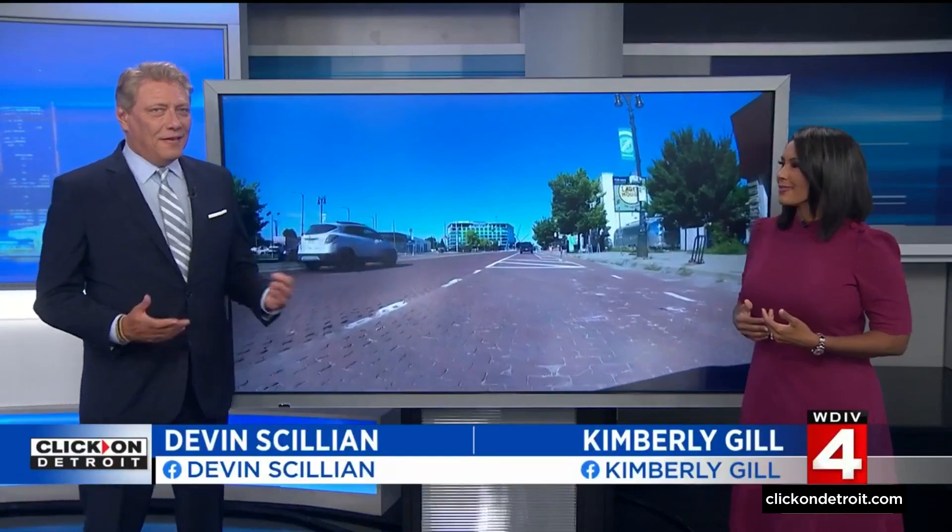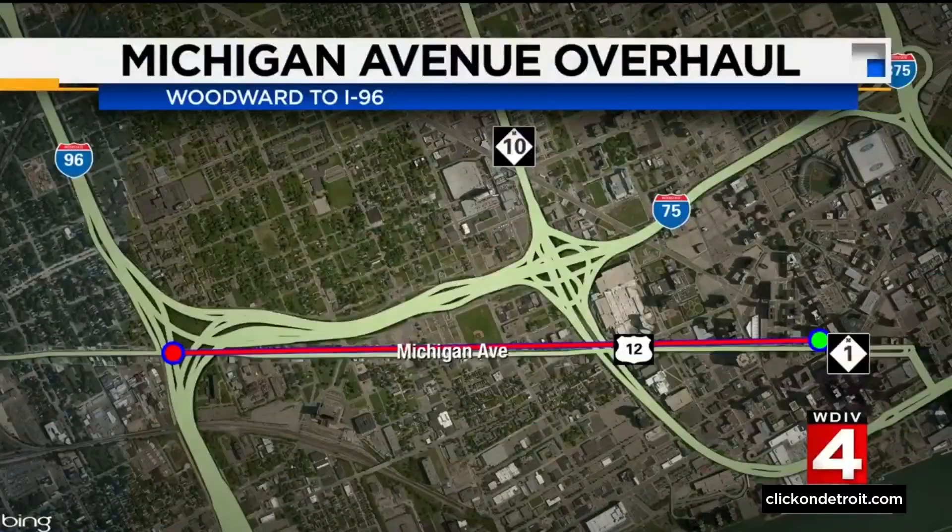A stretch of one of Detroit's most historic roads is set to go from cobblestones to cutting edge. The federal government is pledging $25 million to turn a two-mile stretch of Michigan Avenue from Woodward to I-96 into a truly connected roadway. It'll help self-driving cars communicate and make it safer for bike riders, walkers, and ultimately drivers.